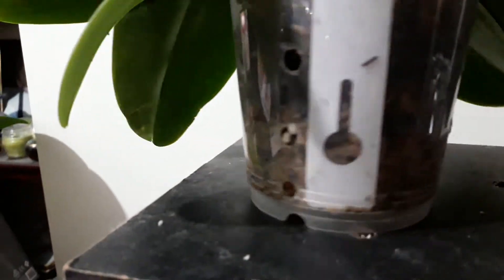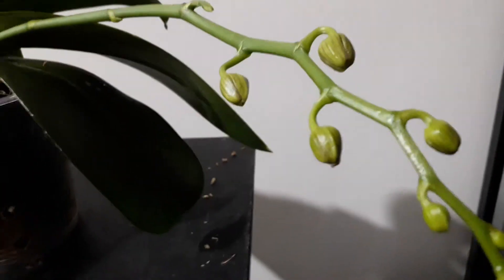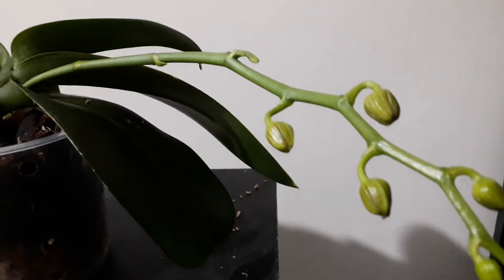I think as this one dries out again I might actually take it out of that pot and have a double check on what's going on. Looking forward to those gorgeous stripy little flowers when they come out — that'll be really cute.